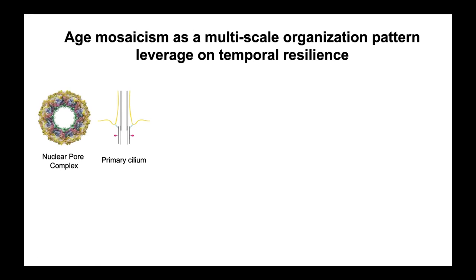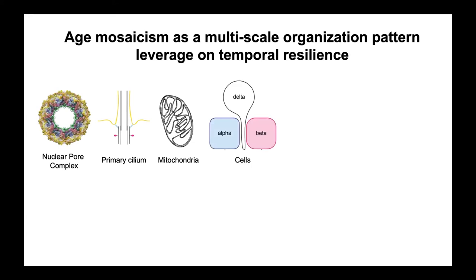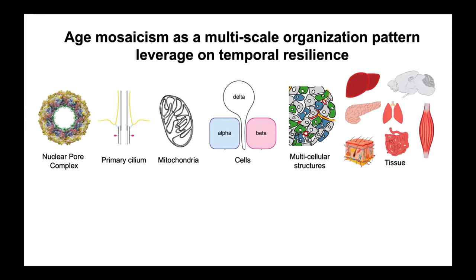Taking everything together, all these different patterns of longevity led us to a hypothesis called age mosaicism — a basic organization pattern that relies on the temporal resilience of specific elements. We started seeing many different elements of different ages forming these mosaics in protein complexes like the nuclear pore or primary cilium, as well as mitochondria of different ages and cells with vastly different longevity. Each of these cells forms multicellular structures with vastly different longevity and their own aging signatures, building up an atlas of tissues — a multi-scale organization pattern based on differential turnover rates across scales.